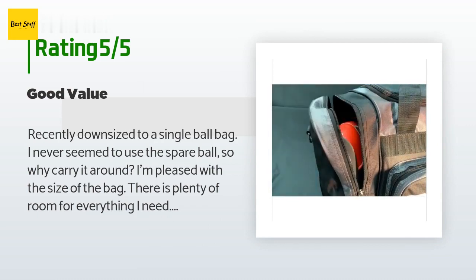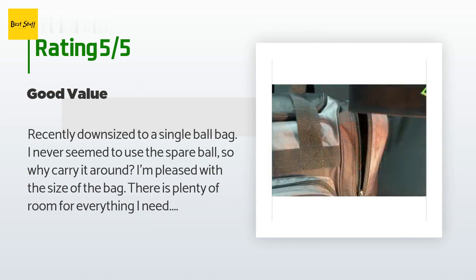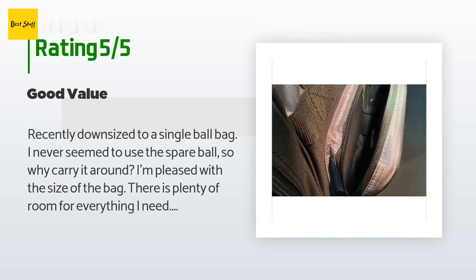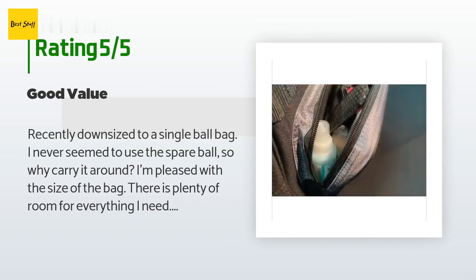Three bottles of cleaning fluid, change purse, pens, etc. I bought lime green and think it looks great. It easily fits into the locker at my alley. Since I don't have to carry it far, I can't speak to the shoulder strap.